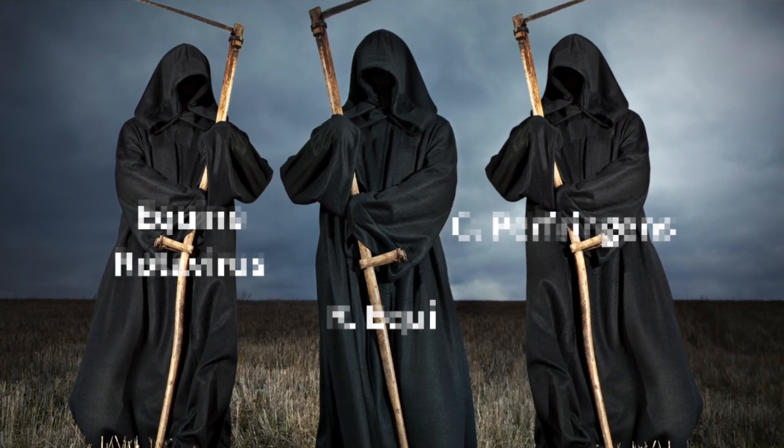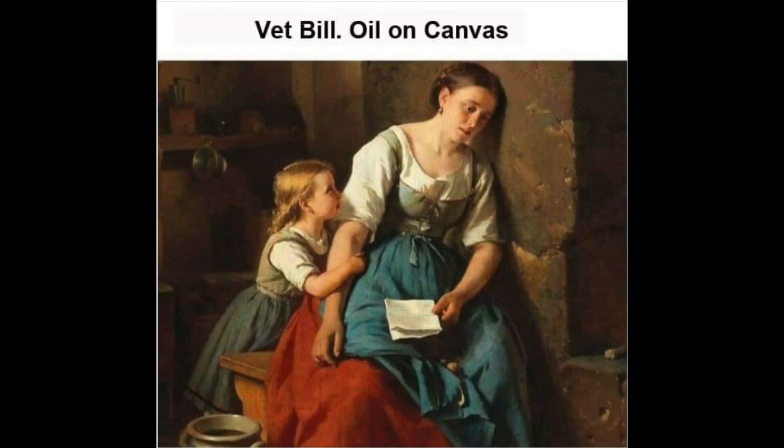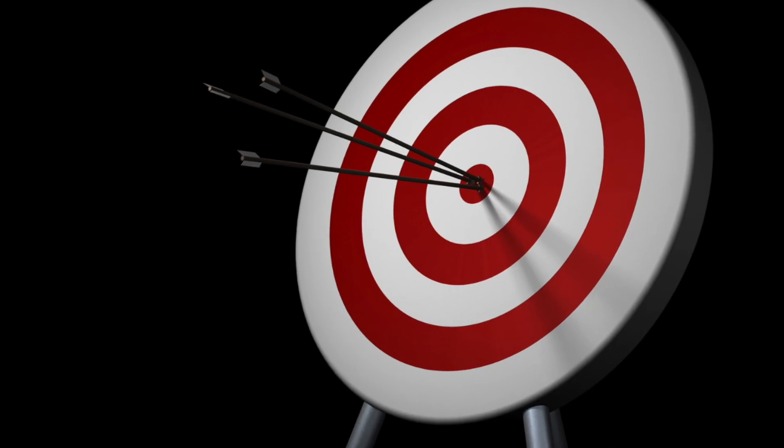This deadly trio of pathogens is responsible for more than 40% of foals' deaths, and the mere mention of these diseases will strike fear in the hearts of breeders and veterinarians alike. They're invisible, they're expensive to treat, and they attack foals in three different yet devastating ways.